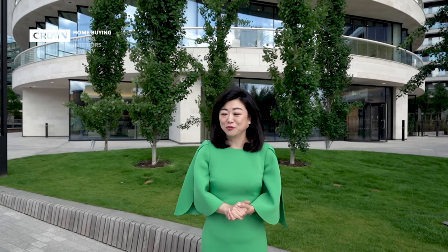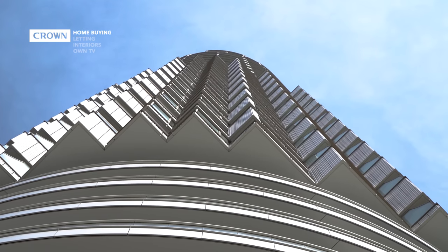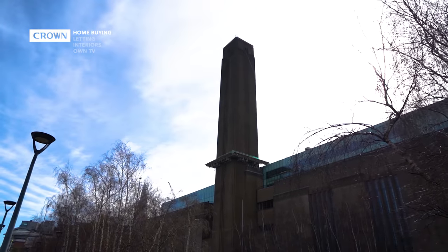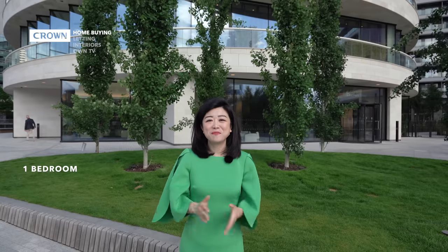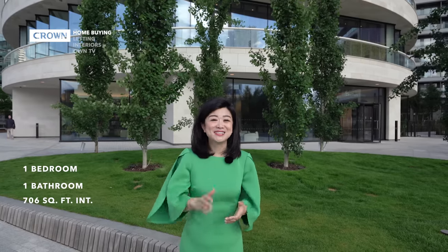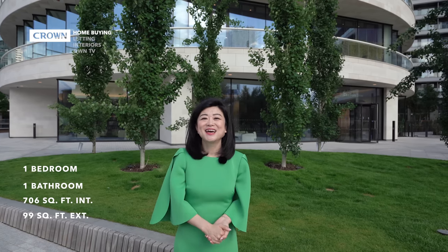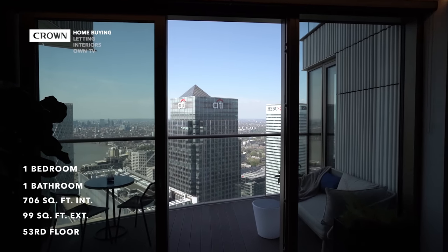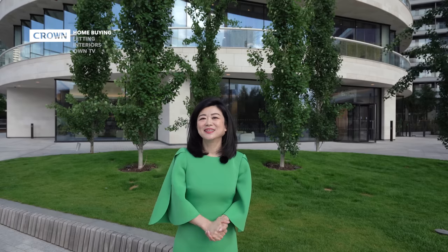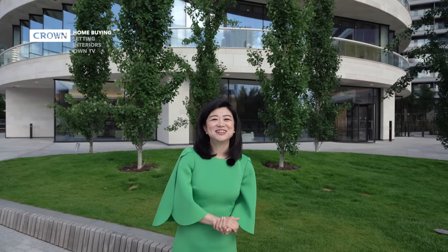It's built by Canary Wharf Group and designed by award-winning architect firm Herzog de Meuron, who also famously redesigned Tate Modern on Southbank. The apartment I'm going to show you today is one bedroom, one bathroom, 706 square feet of internal space, and 99 square feet of external space. It's located on the 53rd floor and the owner is open to rent or sell. This will be the highest level we've ever shown you, so now let's go and check it out.